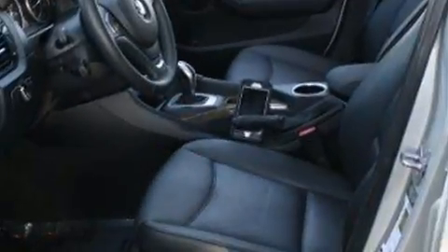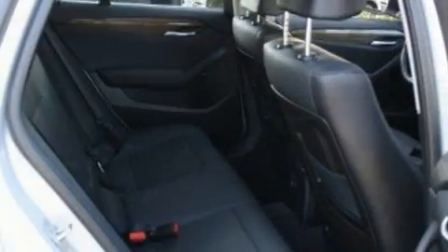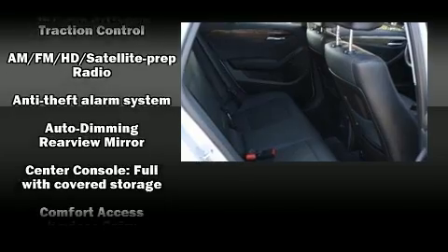BMW infused the interior with top-shelf amenities such as one-touch window functionality, a tachometer, fully automatic headlights, remote keyless entry, and cruise control.